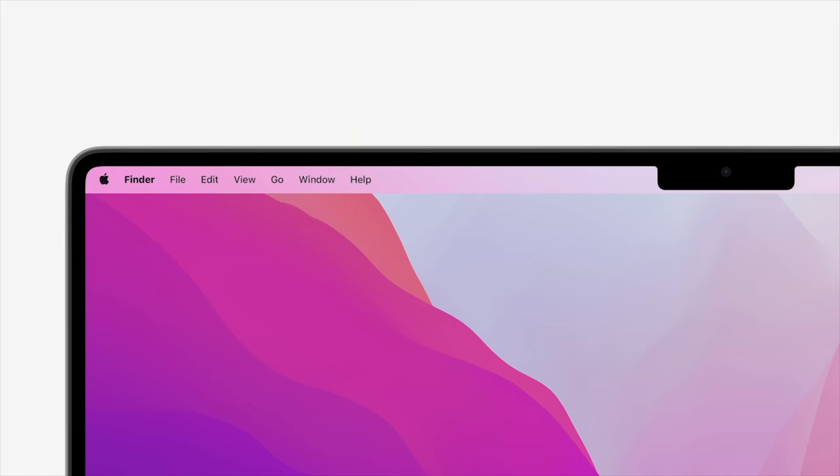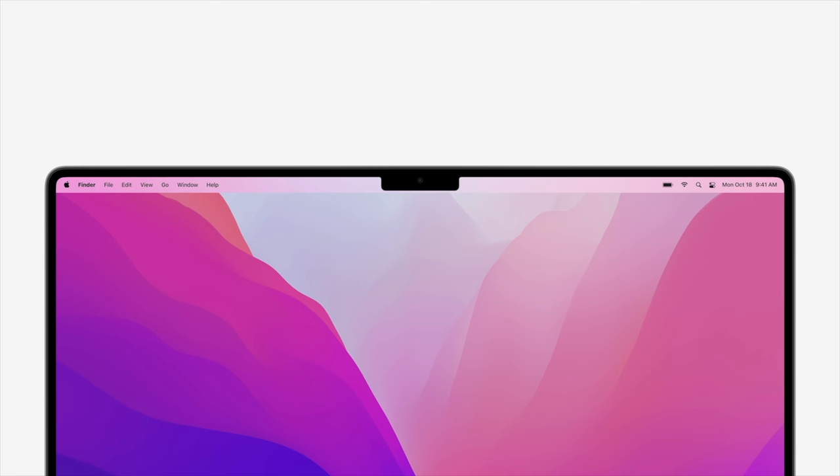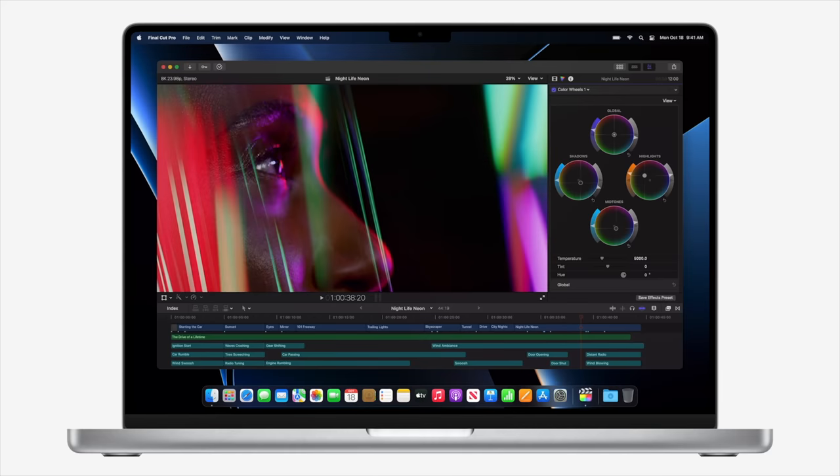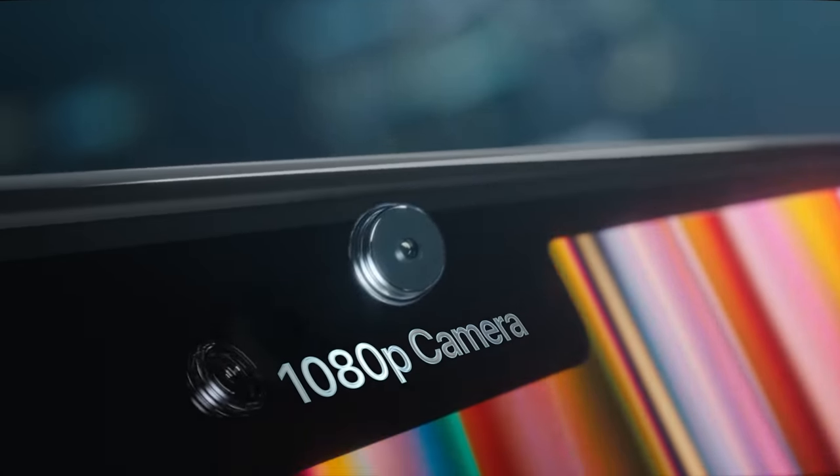We're also getting a notch on the displays this year. When I first saw that picture going around, I know a lot of people were mad about it, but honestly I was excited at the thought of a better webcam. I really use my webcam so much for FaceTime and video calls — it's a key part of my MacBook experience. So the thought of an even better one got me excited. The notch is a notch: people are going to love it, people are going to hate it, but it's bringing us better webcam quality and smaller bezels.